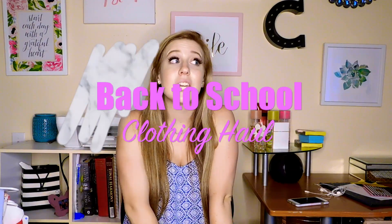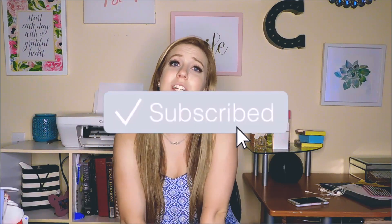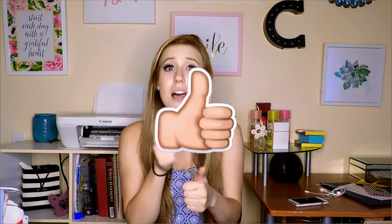Hey guys, welcome back to my channel. Thank you so much for being here. Today we're going to be doing a little back to school haul. I do go to college, so some of these clothes may not be in everyone's dress code, but I picked these up recently from Forever 21, from Target, from Papaya. Don't forget to hit the subscribe button, give this video a thumbs up, let me know in the comments which clothing piece is your favorite, and let's jump into this haul.